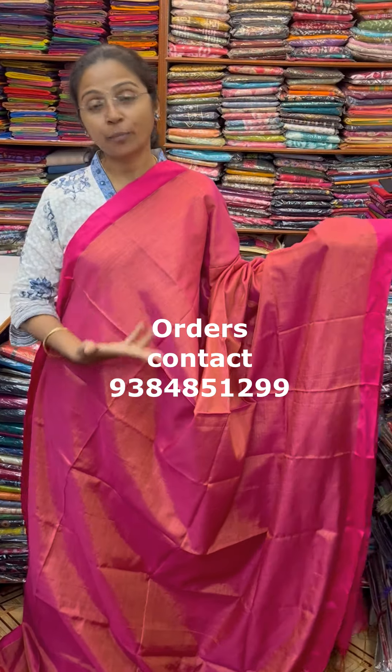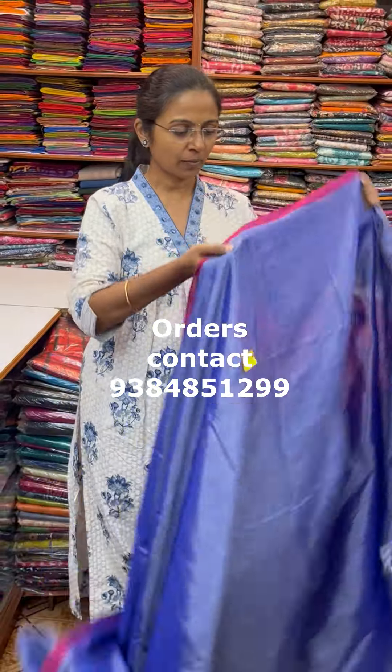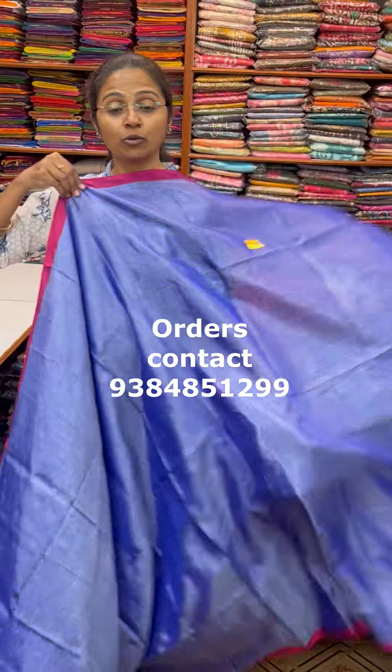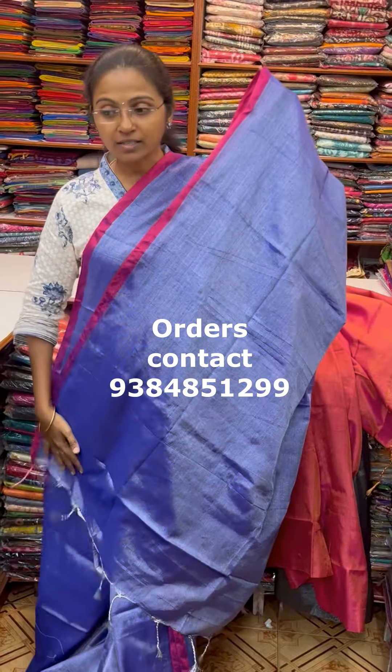It is a pair of copper tissue — a mix of silver and copper two tissues together. And the next is a royal blue color in silver tissue with piping of pink, and the pallu of the saree is shown here.